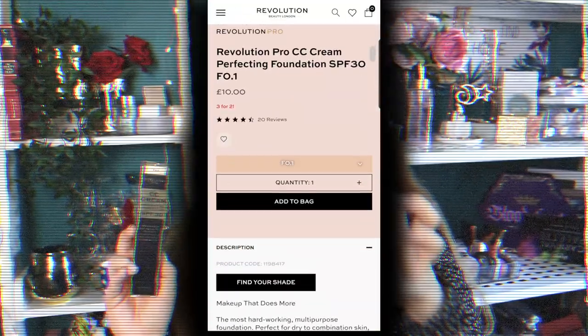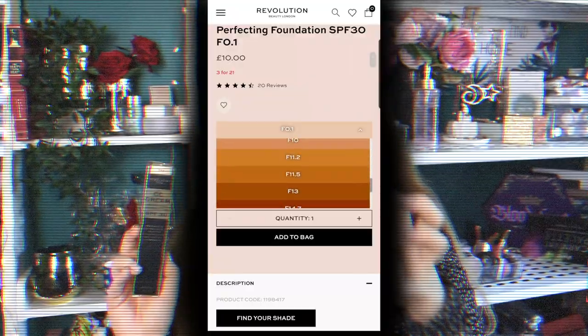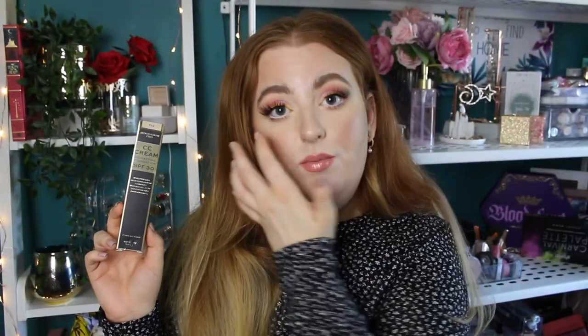This baby here is £10 by Makeup Revolution's sister brand, Revolution Pro. It comes in 20 shades, which for Makeup Revolution isn't a lot — the Conceal & Define has 60 shades. It is a smaller selection, but it does seem very varied with a decent breakdown. I have F02, which is for very fair skin tones with a light yellow undertone, and the range does go quite deep. I got mine off Beauty Bay, but you can also get it off Makeup Revolution's website or Superdrug.